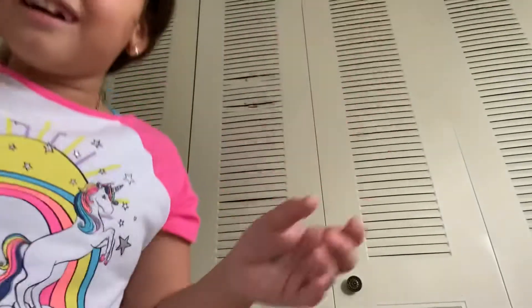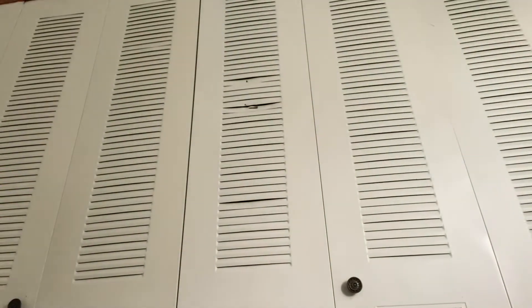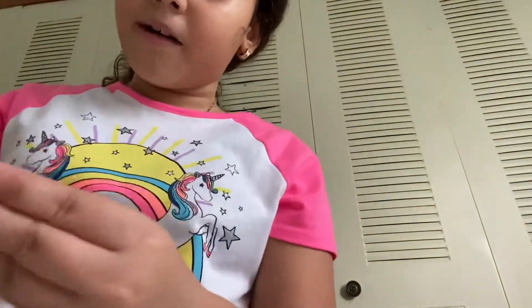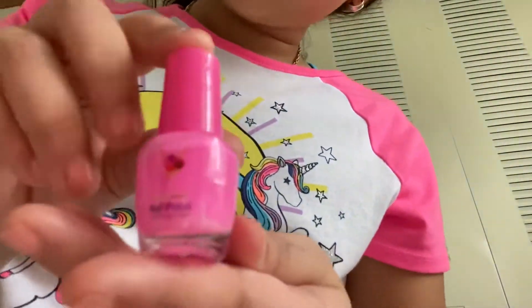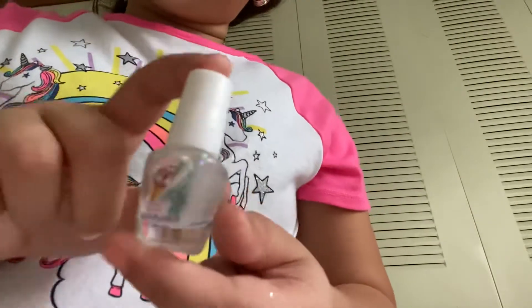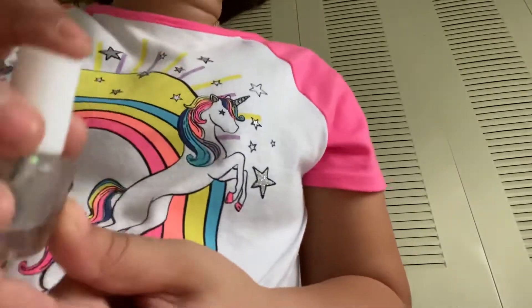Okay so guys, I have this nail polish and again it has a sundae - wait, I already showed you that one. The one I actually want to show you is this one: it has glitter and it has a little ice cream cone.